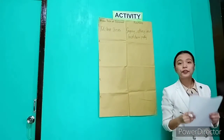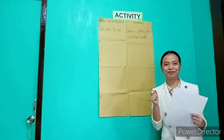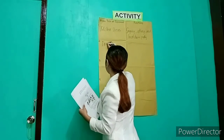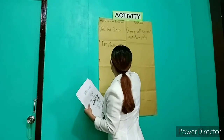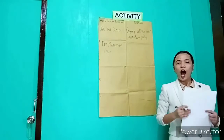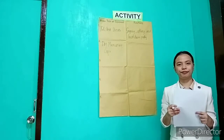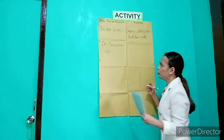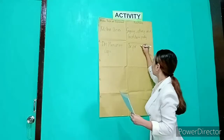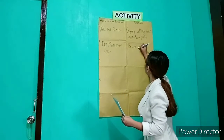Thank you for answering. Second tool — anyone? Dry measuring cups. And what is the use or function of dry measuring cups? This is used for cooking solid cooking ingredients.